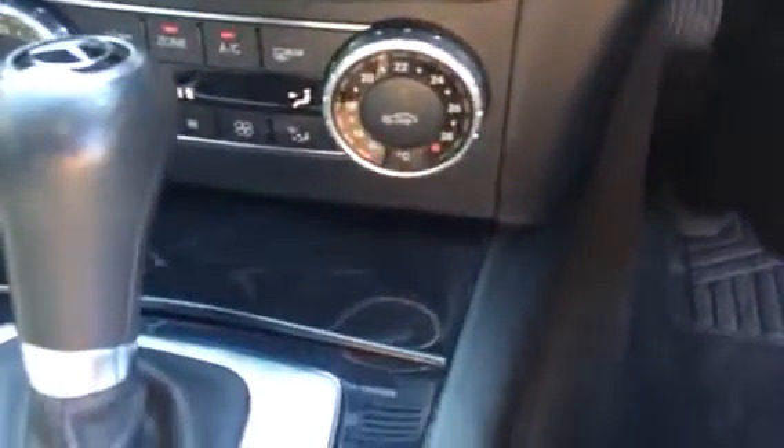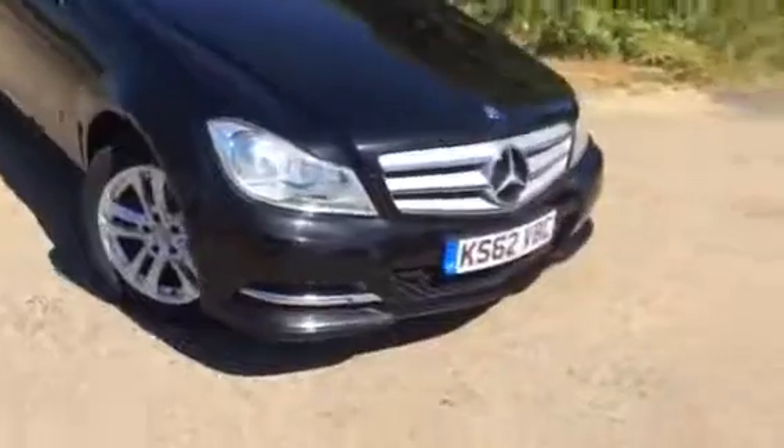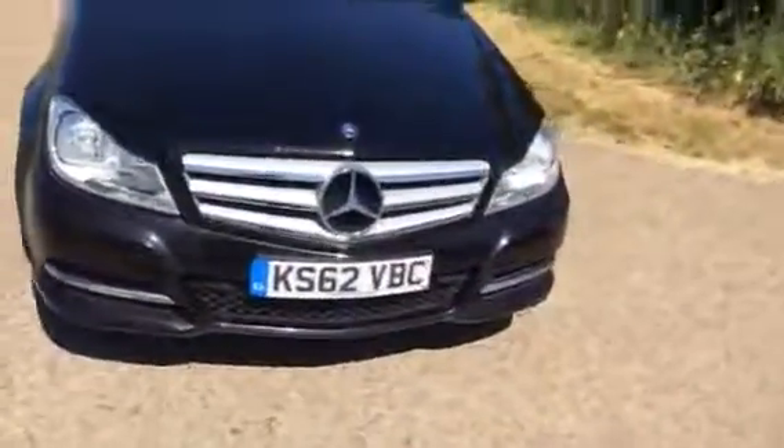It has got Bluetooth and climate control, plus the iDrive controller there to navigate the menus. Inside it's all nice and clean. Outside there are one or two chips to the bonnet as you would expect for a six-year-old Mercedes, but again a very, very well-kept, two-owner, local car to us.